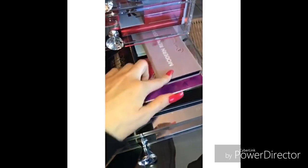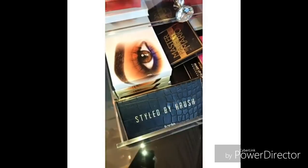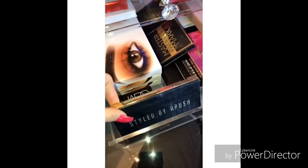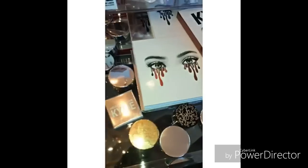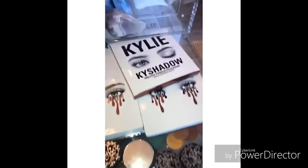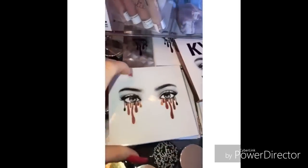This is where I have some of my palettes. This is the Mario palette, Modern Renaissance — I love Anastasia. I have the Peach palette, and of course Hourglass by Tarte. The blush in here is too good. In here is the Valentine's collection — I usually keep my latest collection in this drawer. And in here I have all my cream shadows, highliners, and all my palettes, usually three of each.